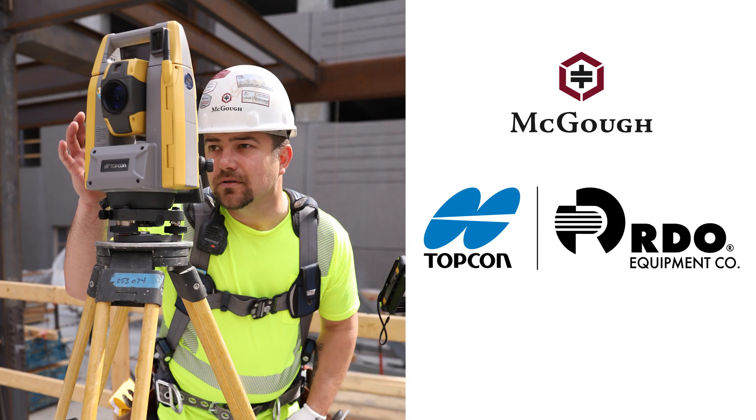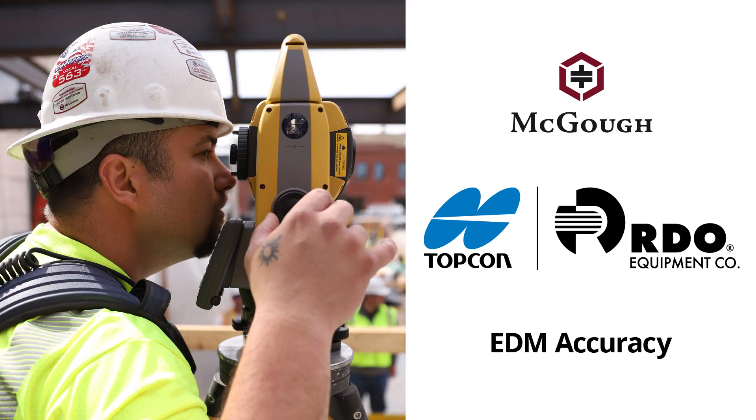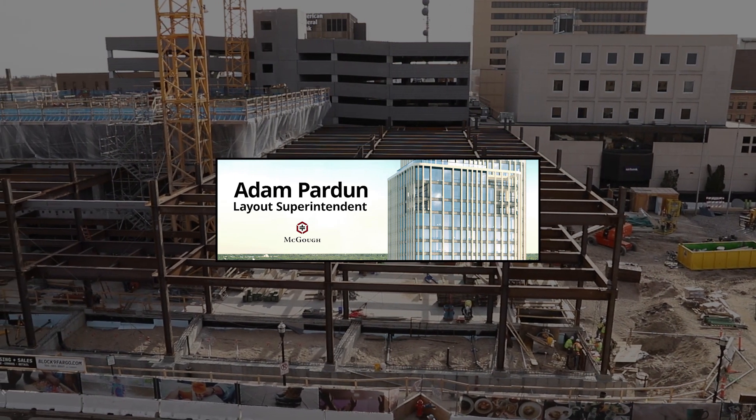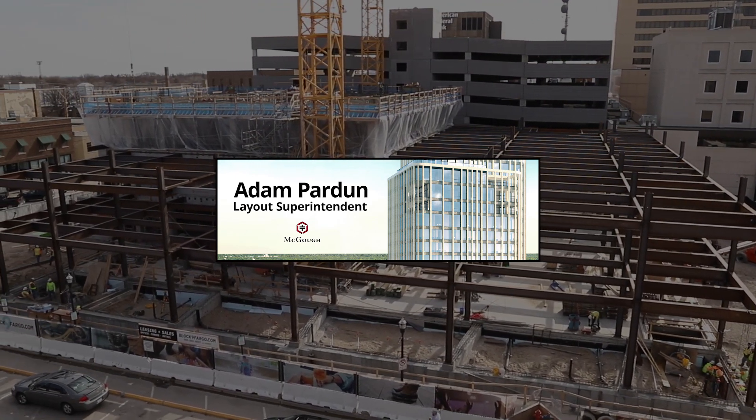McGough Construction depends on Topcon Total Station and RDO Equipment Company for EDM accuracy at the Block 9 Project in Fargo. I'm in charge of layout crews, training, and purchasing equipment for McGough.